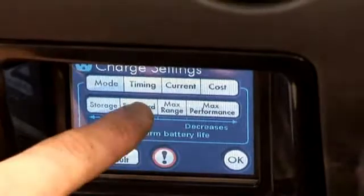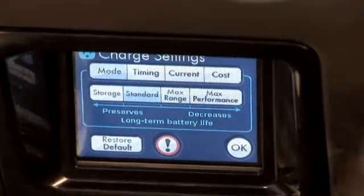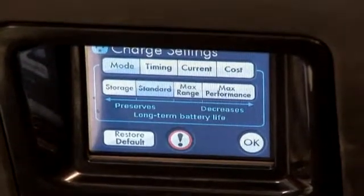So it controls when you charge — how would that be beneficial to the customer? During the night you can get lower electricity rates, so you can set the car to begin charging at midnight when your cheaper electricity rates kick in. It also helps to level out the usage of power on the grid.